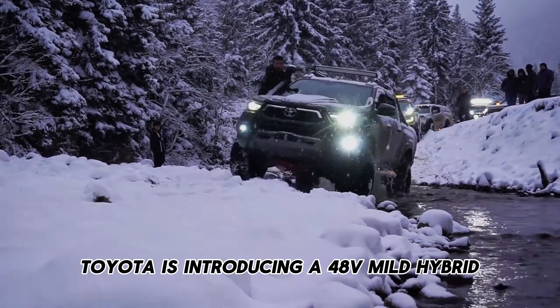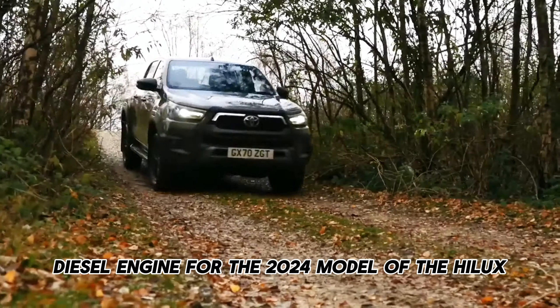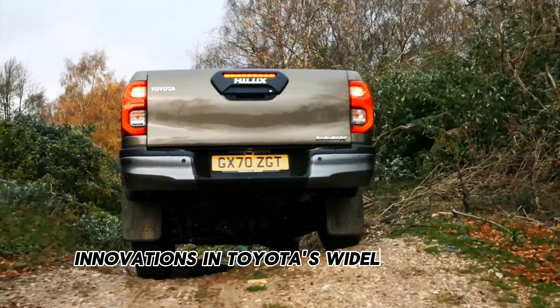Toyota is introducing a 48V mild hybrid diesel engine for the 2024 model of the Hilux, offering a modest boost in power and efficiency. This new model embodies technological innovations in Toyota's widely popular pickup series.